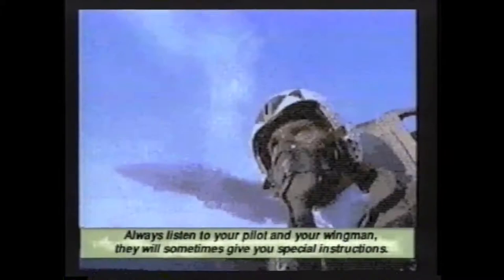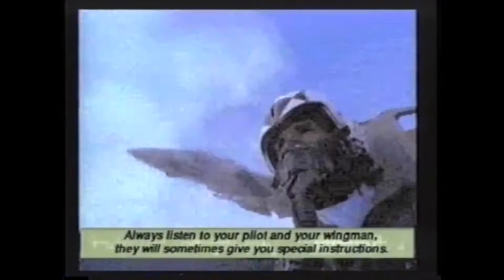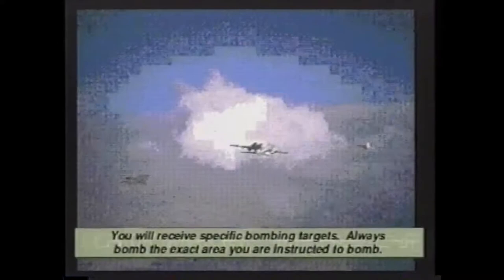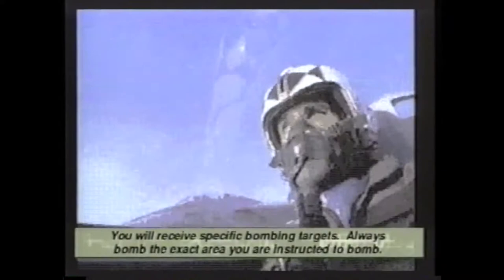Shadow Five, we're beginning our run on the primary objective. The bomber is yours. You will receive specific bombing targets — always bomb the exact area you are instructed to bomb, and only that area. We'll draw off the fighters. The bomber is all yours, Shadow Five.